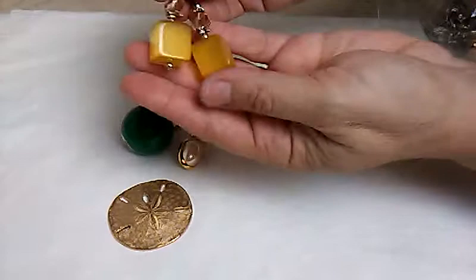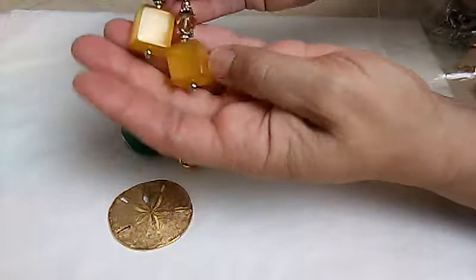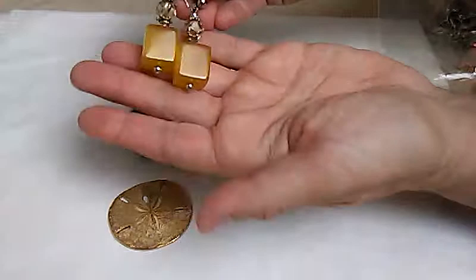Then these earrings were in there. These look like they could be Bakelite. I don't think it's Lucite. But those are cool.